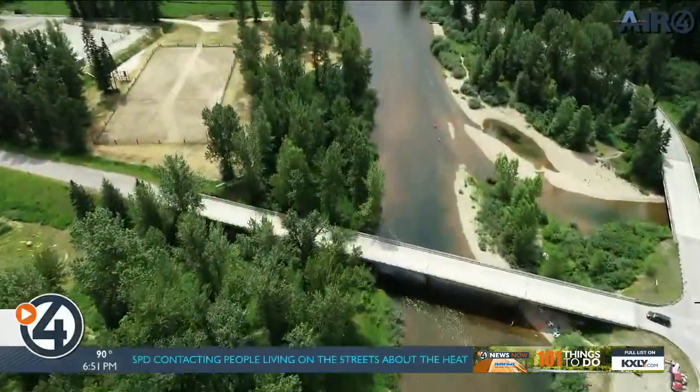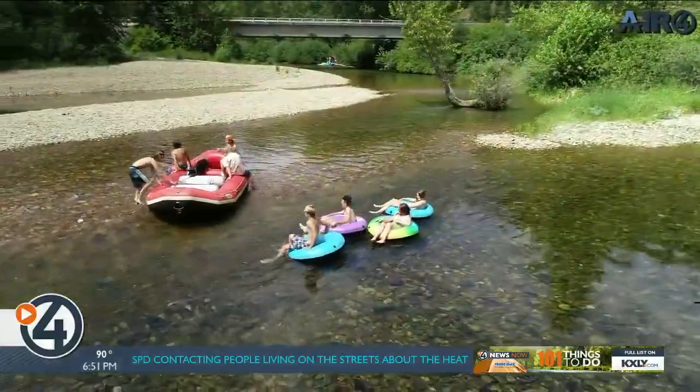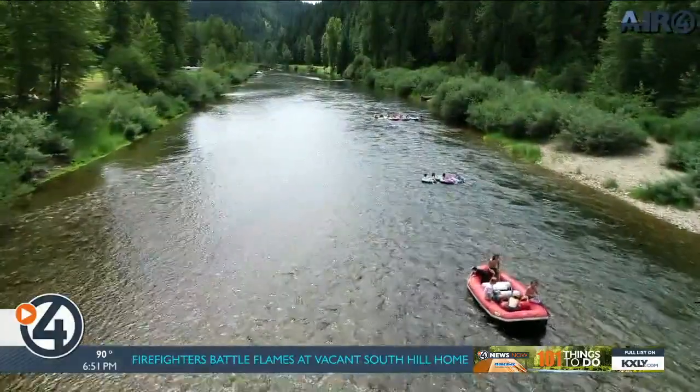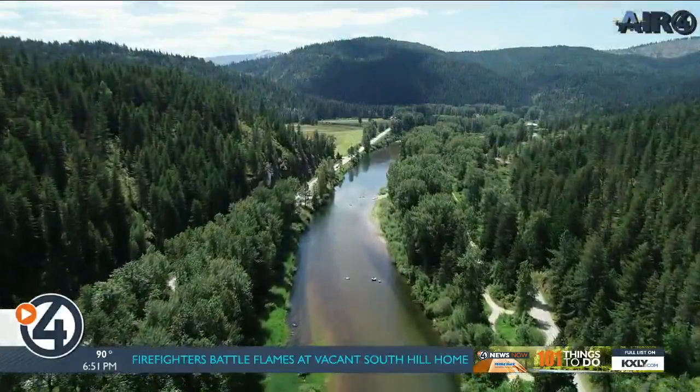We're at Bumblebee Bridge on the Coeur d'Alene River in Kingston, Idaho. It's a great place out here to just enjoy the river and soak up some sun. It's our friend's birthday and he wants to go on a float, so we're out here floating from here down to Silver Bridge — just a nice relaxing float.